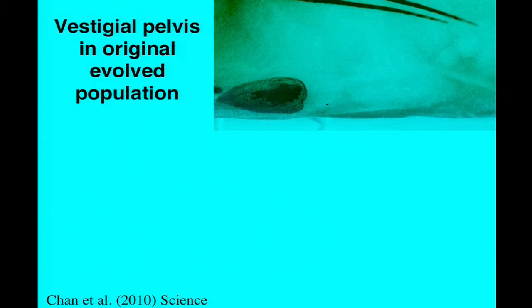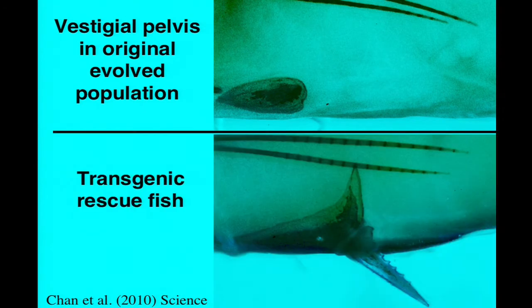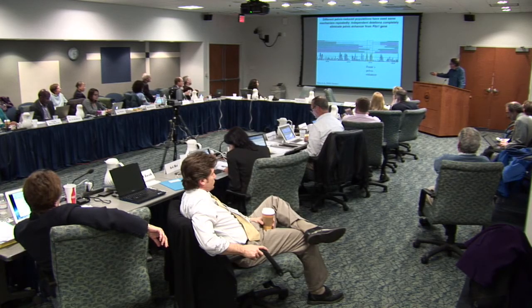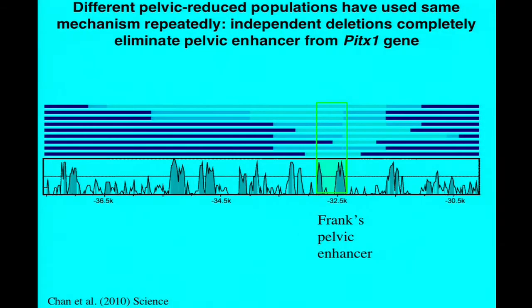We were thrilled to see that the introduction of the marine information will actually put the pelvis back on the stickleback. Here's the original evolved population with the vestigial pelvic apparatus, and here's one of these transgenic fish where the introduction of the marine information has stimulated the formation of a robust pelvis and one of these serrated spines that articulates with the pelvis—and the fish can raise and lower it just like a marine fish. With that confirmed, we looked at what's happened across populations. We found that independent pelvic-reduced populations are using the same mechanism over and over again—independent deletions of a few hundred to a few thousand base pairs that completely eliminate this pelvic enhancer region.